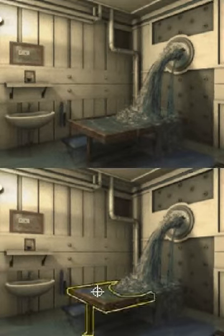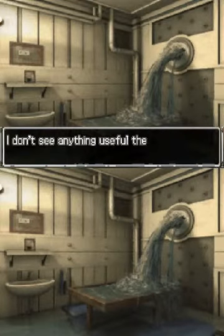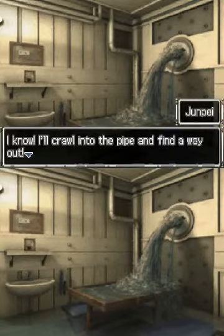I have to figure this out. Now it's a table — water is pouring into it like a little waterfall. I don't see anything useful there. It's a pipe! I'll crawl into the pipe and find a way out. That is an awfully tiny pipe to try to crawl through.